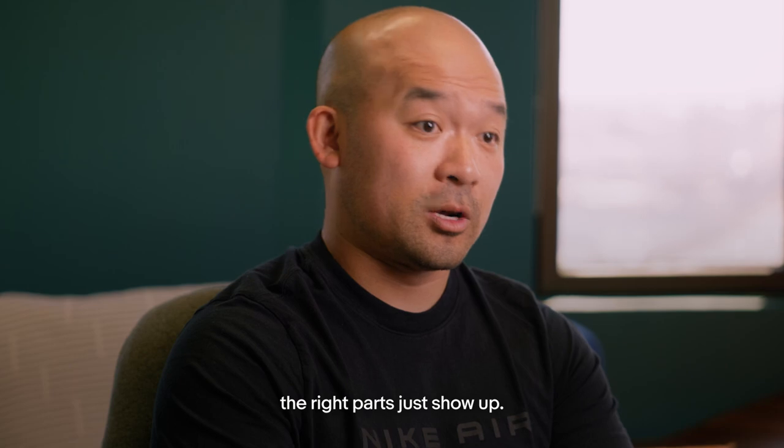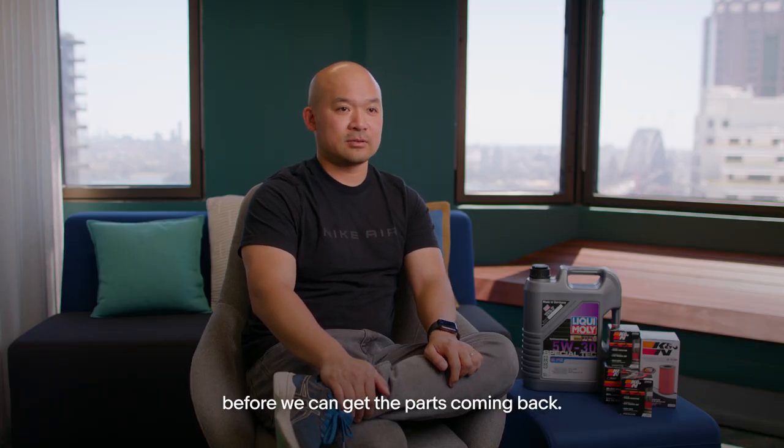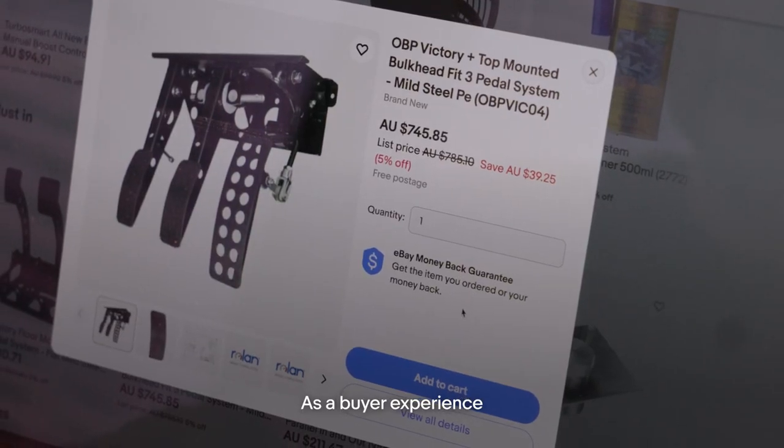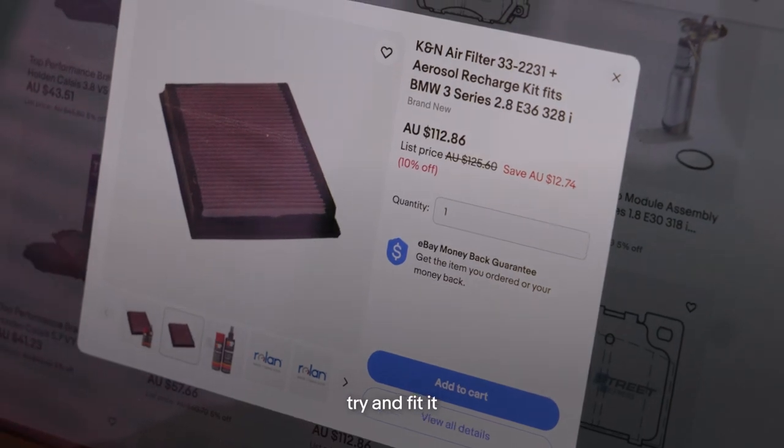Now when people use the garage and put the year model in, the right parts show up. But if you get the wrong parts back, it could be three or four weeks before the correct parts come back. As a buyer experience, it's definitely not the best — having to wait two weeks for the part, only to open it and find it doesn't fit.